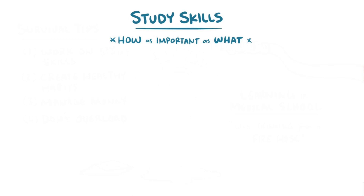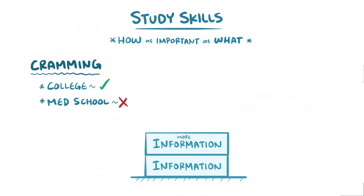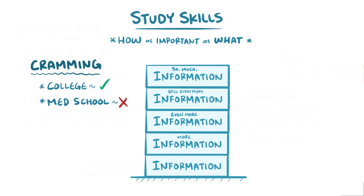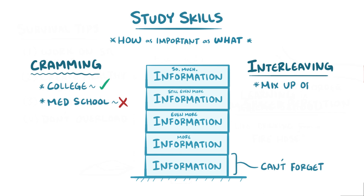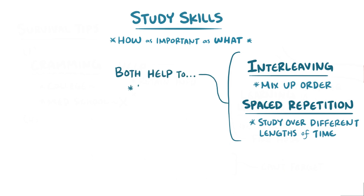Let's start with the study skills. In short, how you study is just as important as what you study. You might have made it through college by cramming the night before a test, but that's not going to get you through med school successfully. Unlike different subjects in undergrad, in med school the information builds on itself, meaning that just because you finish a class, you can't forget what you learned. So there are some proven learning strategies you should take advantage of, like interleaving, where you mix up the order of what you learn, as well as spaced repetition, where you study material over different periods of time depending on how well you know the information. Both of these strategies help you retain information and maximize the effectiveness of your study time.